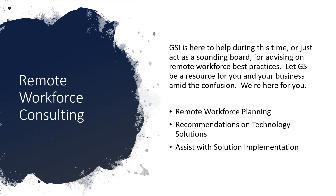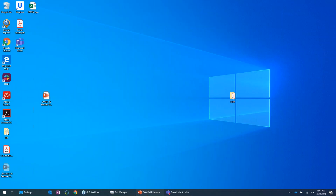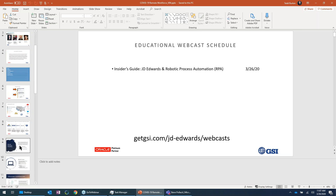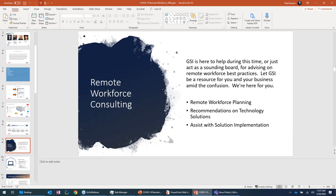Hello everybody, can you hear me now? Yep, you're good. All right, thank you. Glad everybody could make it today. I need to share my screen, hold on one second.